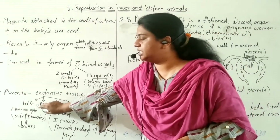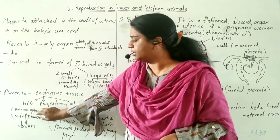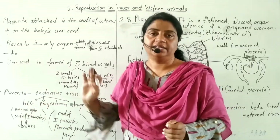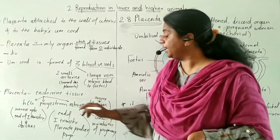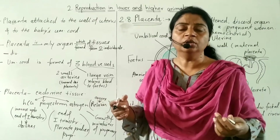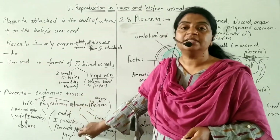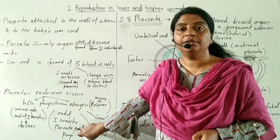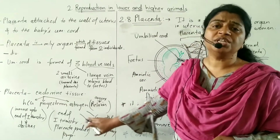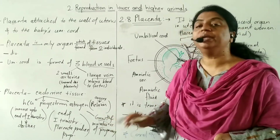The placenta also acts as a temporary endocrine tissue. It secretes three types of hormones: HCG (human chorionic gonadotropin), progesterone, and estrogen. HCG levels increase up to the end of the first trimester and then decline. Progesterone, estrogen, and HCG are required for the growth and maintenance of pregnancy.